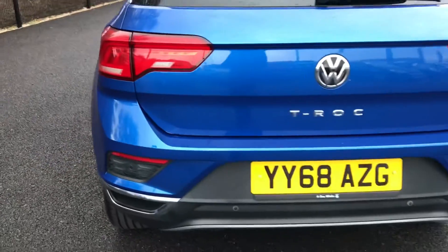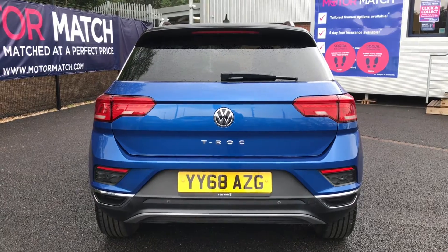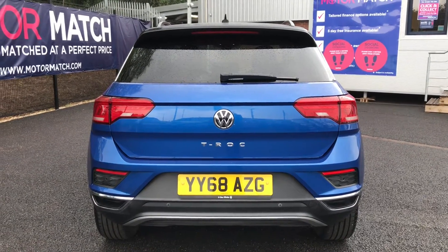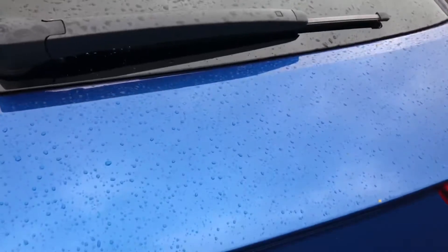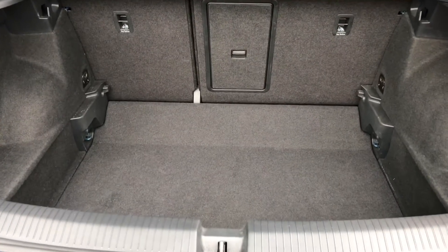Looking now to the rear, it does have the T-Roc badge in the middle. It has rear parking sensors along with the rear-view parking camera, which does make parking a lot easier. Just showing you now inside the boot — it opens up to a huge amount of space, which is super practical.